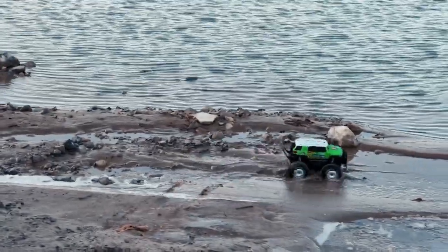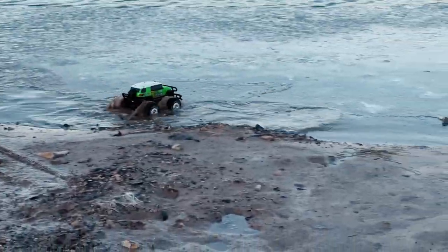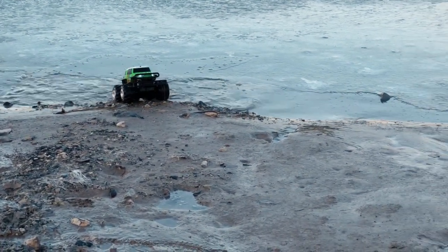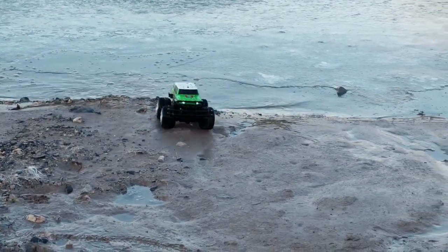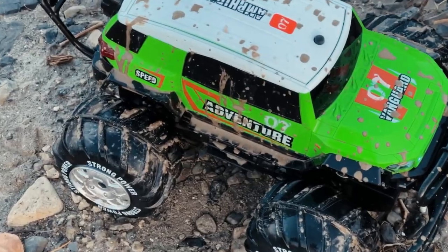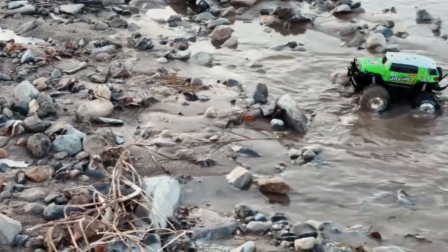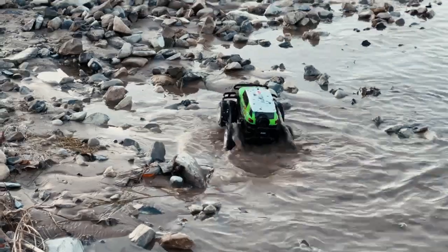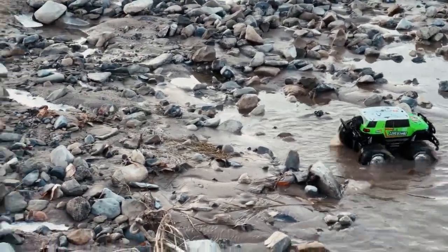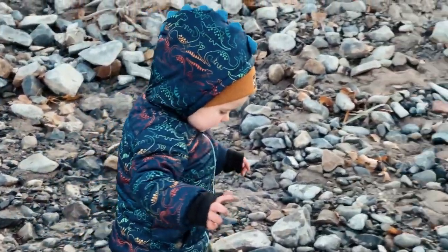Look how amazing that thing is. It's getting high centered on the rocks. That's so cool, look at it. It's swimming, it's getting a bath! Trey, it's getting a bath. Is that cool? Did your shoes get all muddy? And Quincy's and mommy's? That's okay.